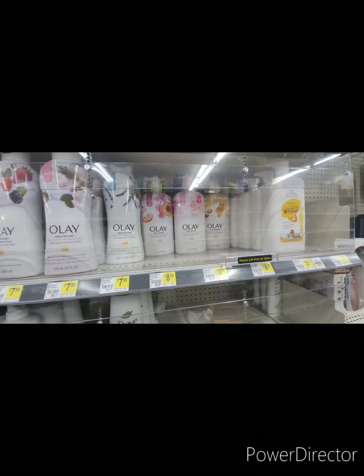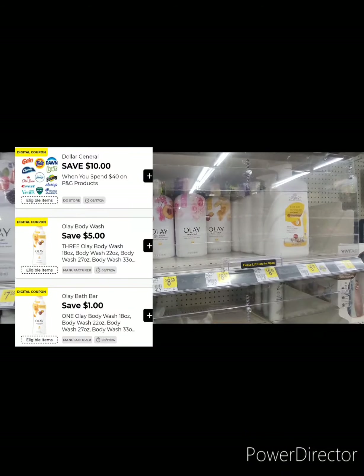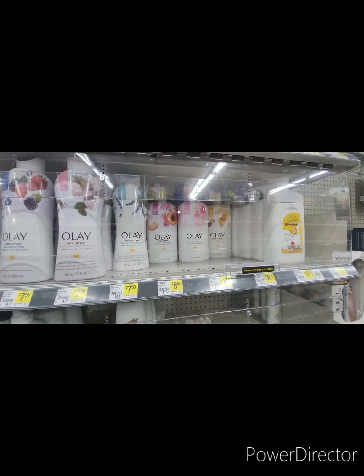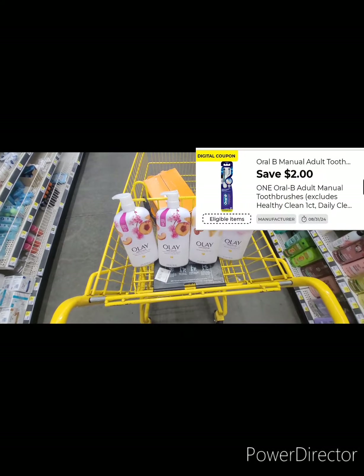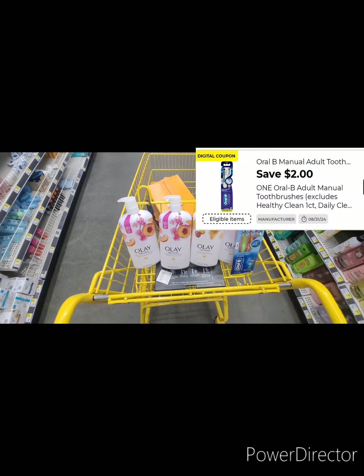I'm trying to coupon, so this Ole is $8.50, and there's a coupon — buy three, save five dollars — and there's one buy-one, save a dollar. So that's six dollars off. We got four of them, and I got these two brushes here, so let's go get the remaining items.